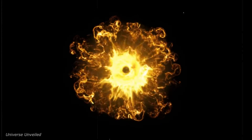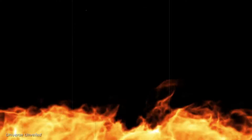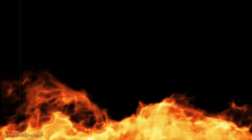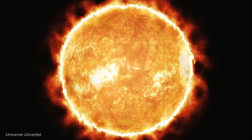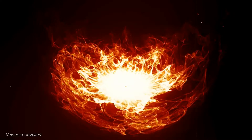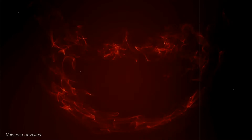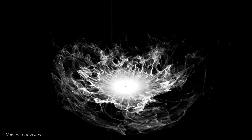These close encounters are crucial for gathering data on the sun's magnetic fields, plasma waves, and solar winds, which are more intense and clearer in these proximities. The data collected during these close passes has begun to unravel some solar mysteries, providing insights into the dynamic processes at play in the sun's outer atmosphere. This information is vital for understanding solar behavior and its effects on space weather, which can impact satellite operations and communications on Earth.